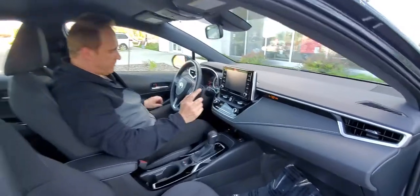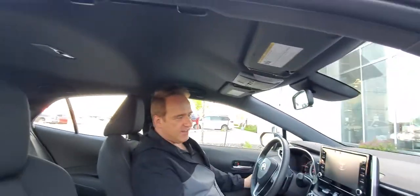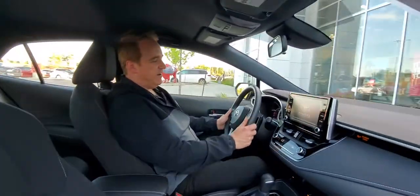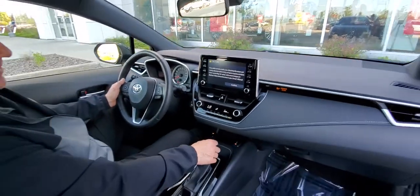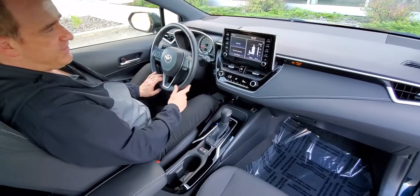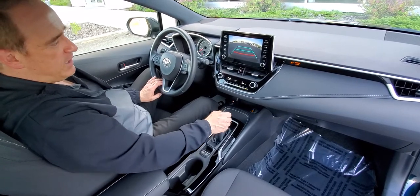This one's got push-button start, power windows, and all the safety systems. It's got the Safety Sense 2.0 Pre-Collision, Lane Departure, Radar Cruise Control, and Auto High Beam. You've got the CVT on this one with the paddle shifters, audio controls, Bluetooth, voice commands, and a nice big backup camera as well.